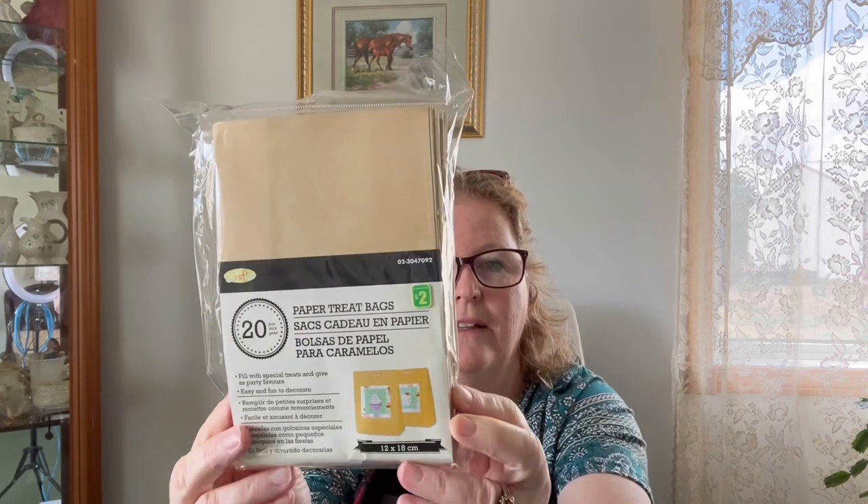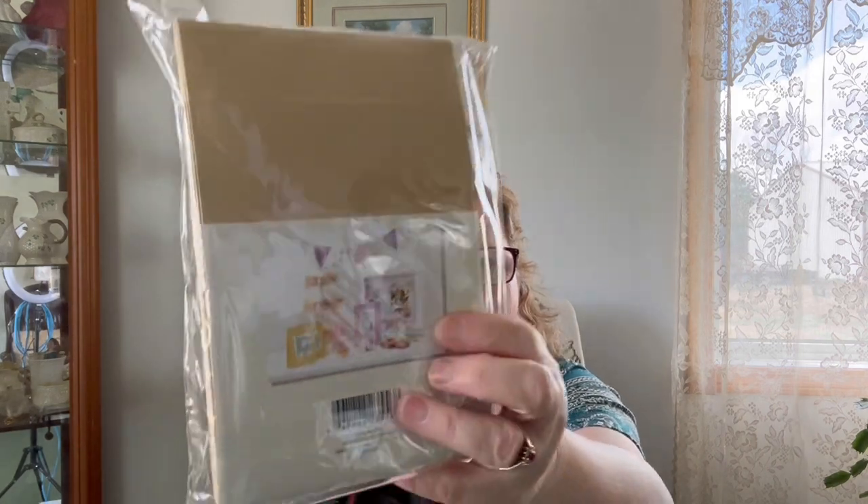I grabbed more of these little craft bags — they're paper treat bags, 20 pieces. This is what I put my seeds in for planting, so I needed more. I grabbed another one for $2. You can use these for anything — fill with special treats and use as party favors, easy and fun to decorate. You get 20 for $2.